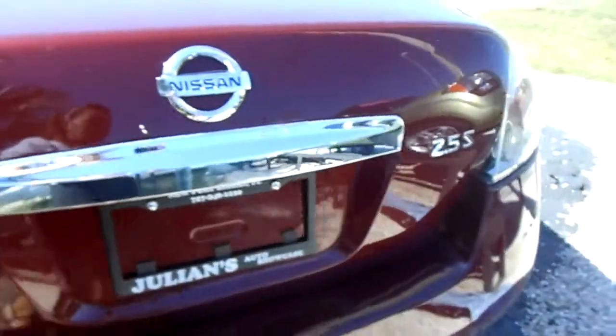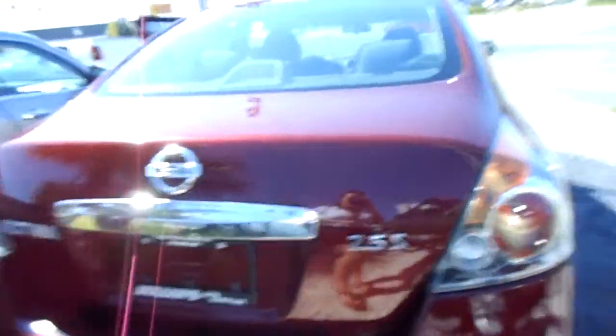It is power windows, doors, mirrors — basically power everything. It's got just over 57,000 miles, so it's got very low mileage.